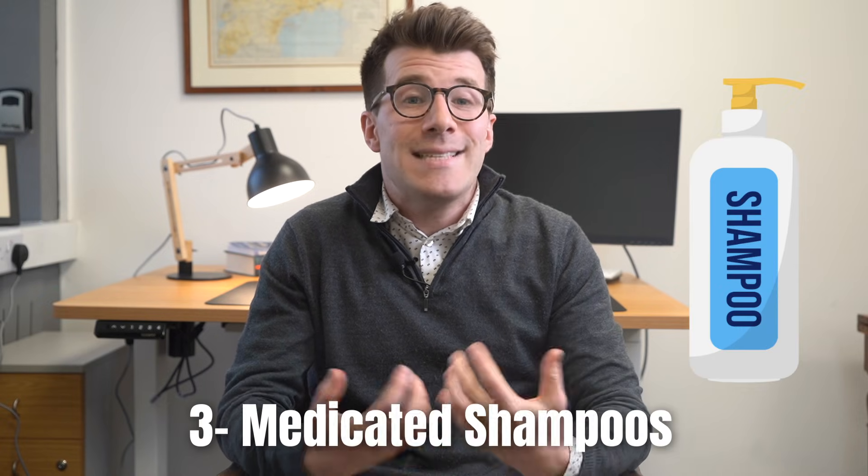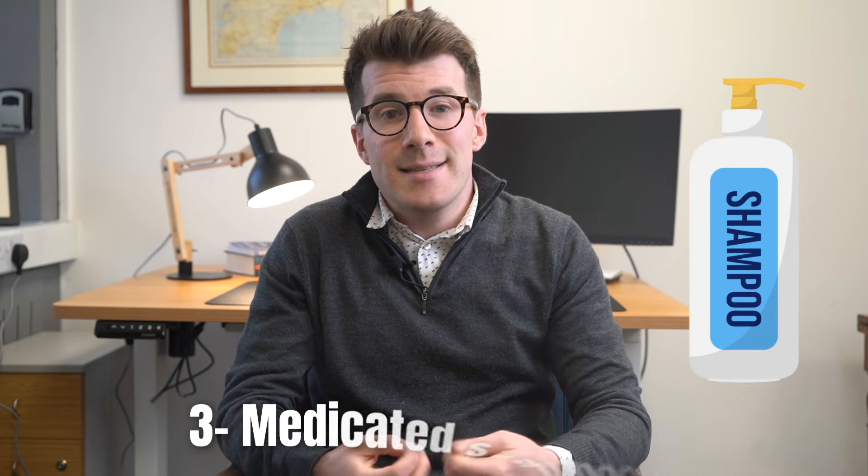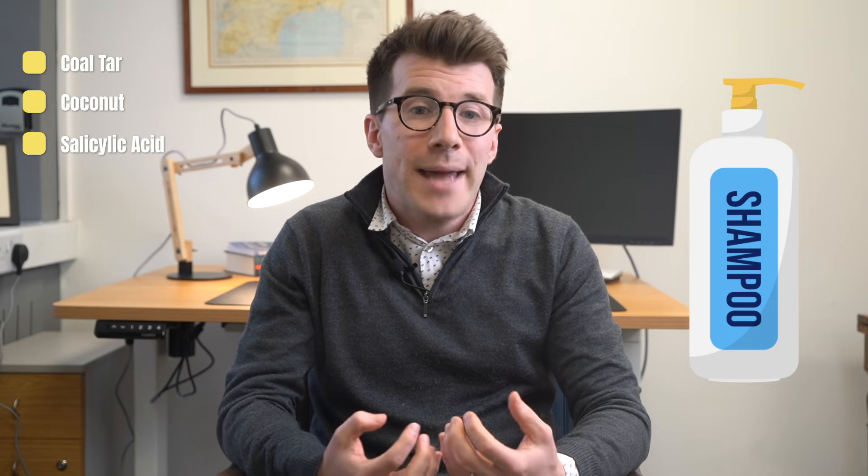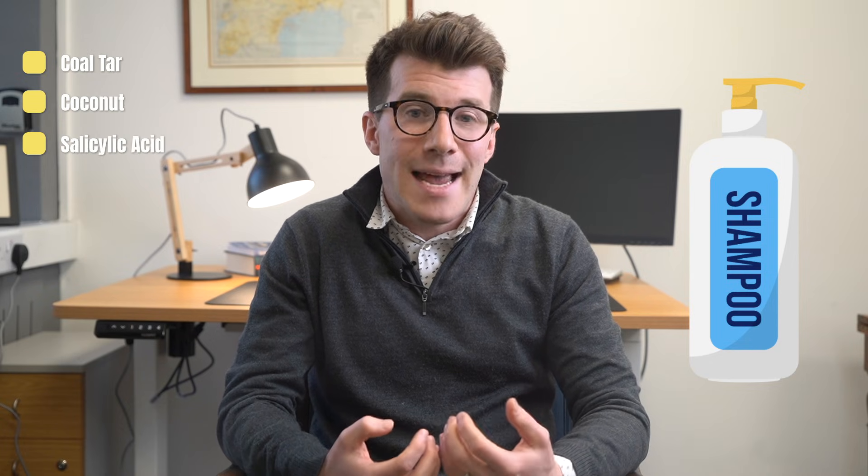Option three are medicated shampoos containing ingredients including coal tar, coconut, and salicylic acid, and these can be helpful to manage scalp scaling in mild psoriasis. Whilst I can't personally endorse any medicated shampoos, I have included a link in the description box of this video from the National Psoriasis Foundation which has some shampoos that patients have recommended.